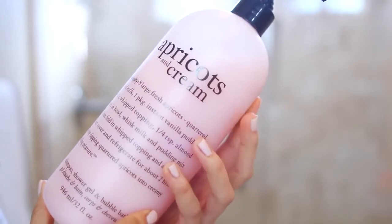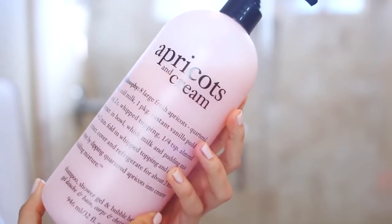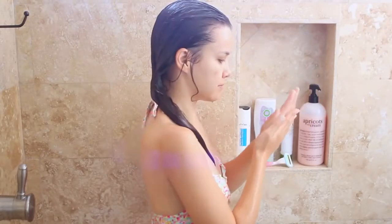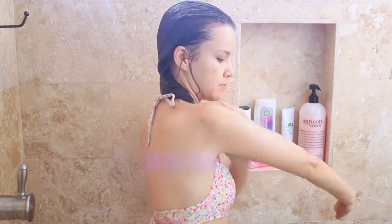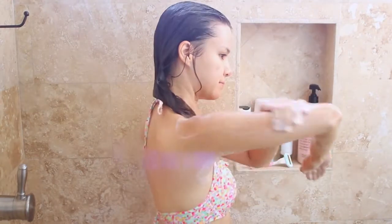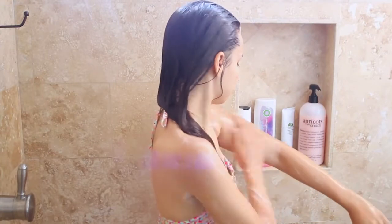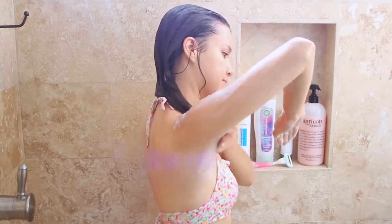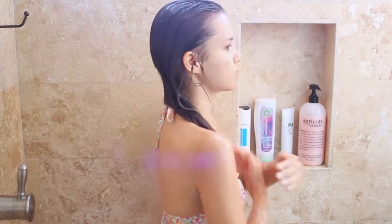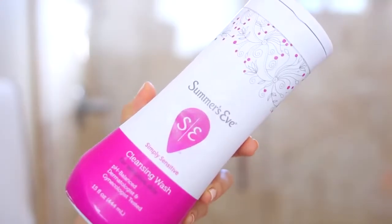Now it is time for body wash, and I've been using the Philosophy Apricots and Cream body wash. Oh my gosh, guys, this stuff smells so good — it is like life-changing, so you definitely need to go smell this. I basically just put this all over my body because it smells so good and it gets you nice and clean. And don't forget to wash those armpits!